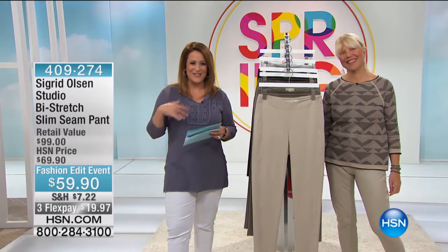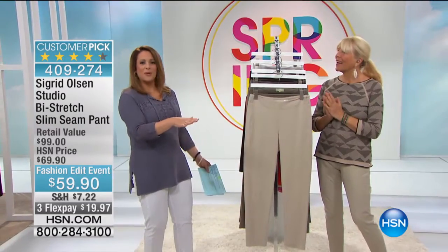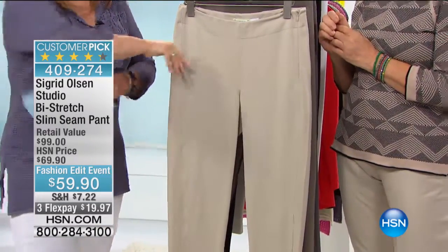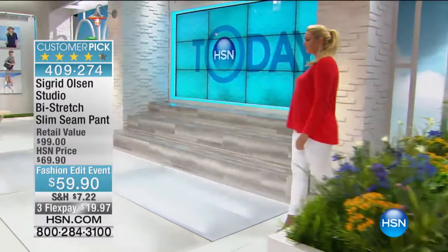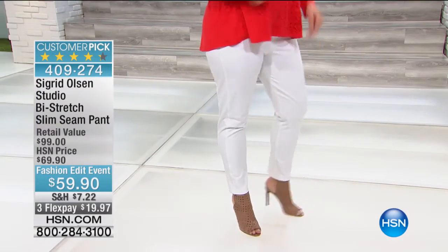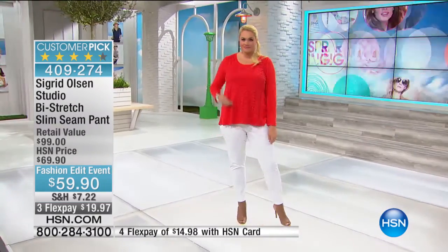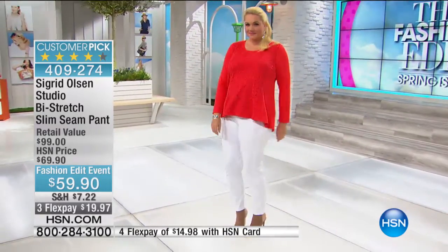We're moving on to probably one of the best pants I've ever worn. It is so incredibly slimming and the fabric is so good with this four-way stretch. I'm wearing the size eight today — before that I was wearing the six, and I actually fit into the six. That speaks to the quality and the stretch. This is the Bi-Stretch Slim Seam Pant.